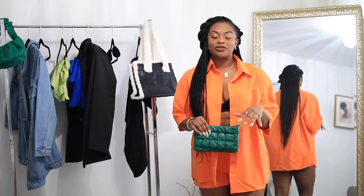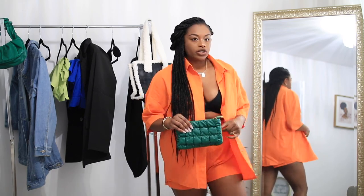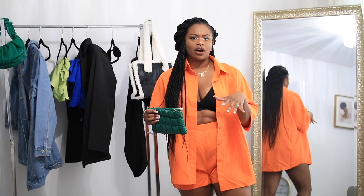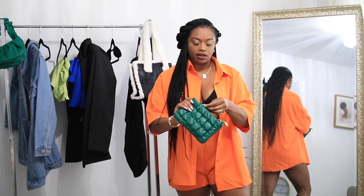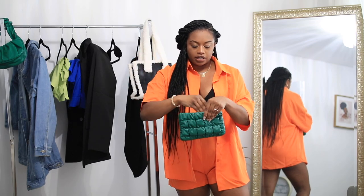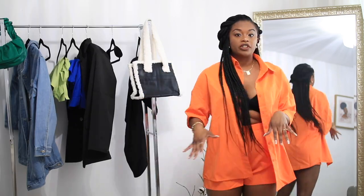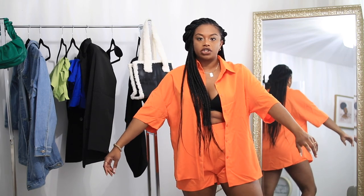The next outfit is this orange matching set — a top and bottom. I paired it with a black bralette underneath, though you can definitely do something white like the model on Shein was wearing. I also have this green quilted purse from Shein — it does have a longer chain strap which I don't really care for, so I just have it tucked in. And I'm wearing these matching sandals with gold chains on them.